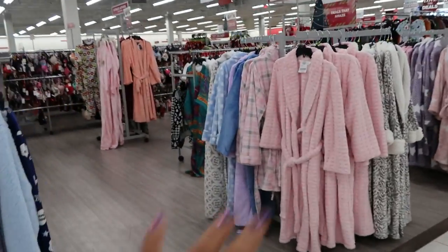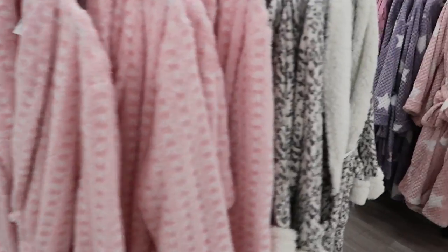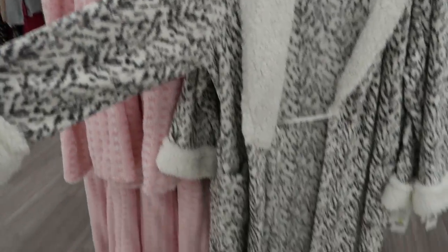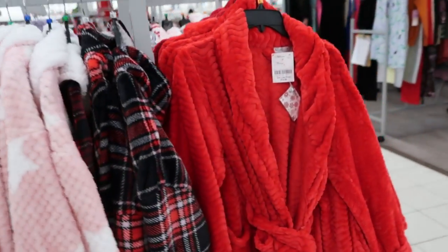Oh look — I missed this whole middle part. They got the cute robes. $25. Carol Hotchman right here. That one is $23. A lot to choose from — you have a red one, $19.99.